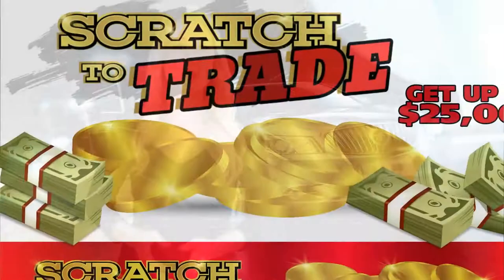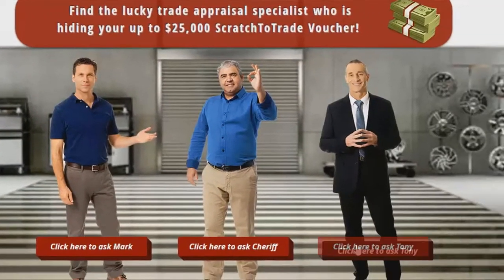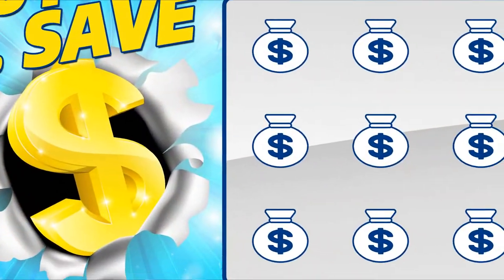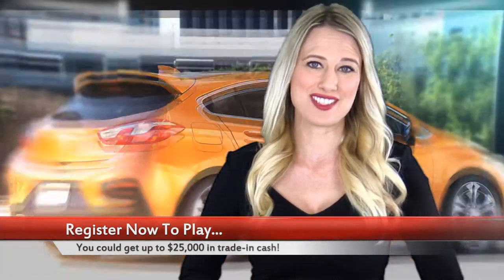You will also have a chance to get up to $25,000 in trade-in cash if you play our trade-in game, and you are guaranteed to get an instant voucher that can be worth up to thousands of dollars in savings when you uncover the secret vehicle in our virtual showroom game. No purchase is necessary to participate, and the game is open to every vehicle owner with a valid driver's license who have reached the age of maturity.